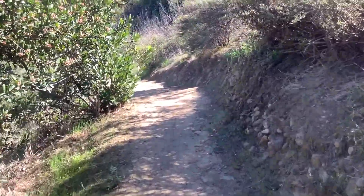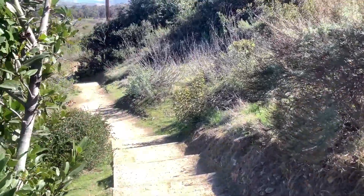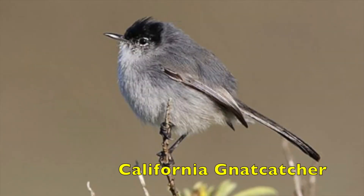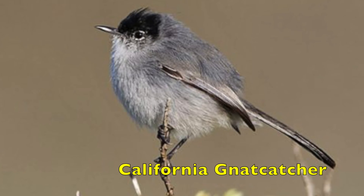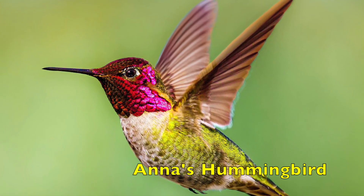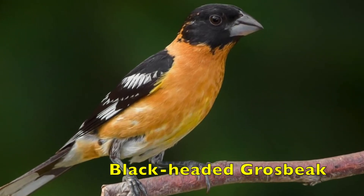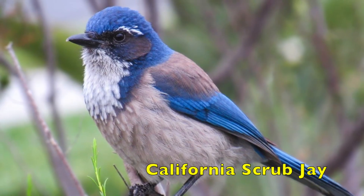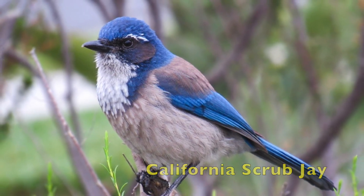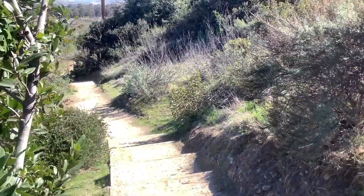There are also many different types of birds that make their home here in Otay Valley. Here's a few that we might see. There are even a few different species of owls here in Otay Valley.